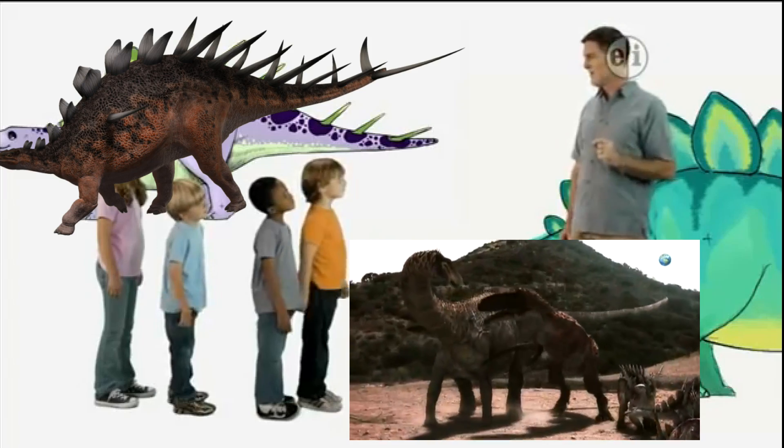Pretty amazing, huh? Okay, keep watching for more dinosaur discoveries.